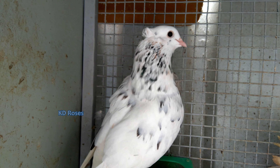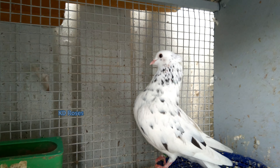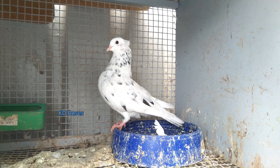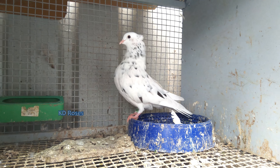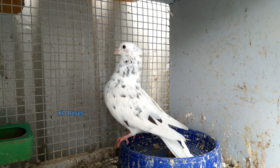We have a few photos of the Q Almond. It is called Stipper Gena.